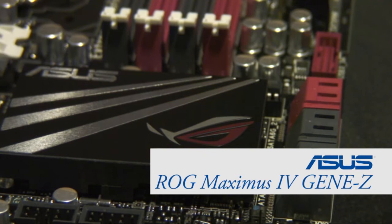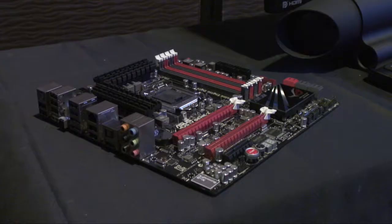ROG's newest gene board is based on the latest Intel Z68 chipset, so it can take full advantage of the Intel Sandy Bridge processor, and it comes with a bevy of hardware and software features.